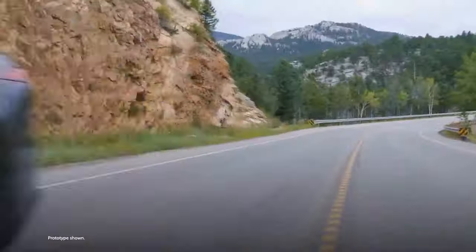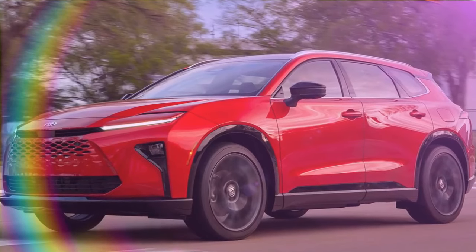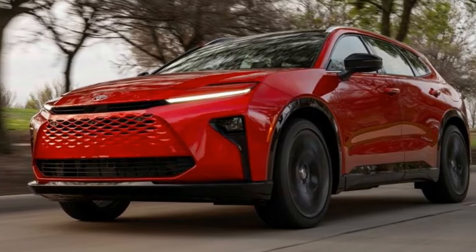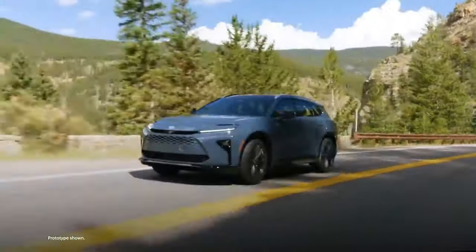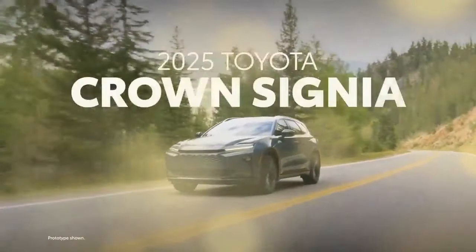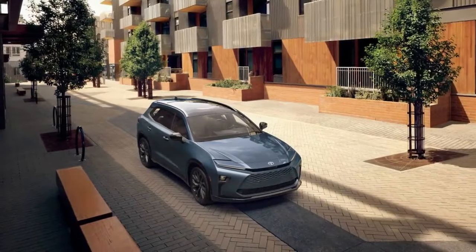Interior: like Lexus. The Crown Signia is not your typical Toyota, starting at the XLE grade, which is usually reserved for higher-end models. This trim is well-equipped with leather seats, heated and ventilated front seats, heated rear seats, a heated leather steering wheel, a 12.3-inch touchscreen infotainment system, auto-up/down windows, and a hands-free power liftgate. Upgrading to the Limited adds a fixed panoramic moonroof, an 11-speaker JBL audio system compared to six speakers in the XLE, rain-sensing wipers, and digital key functionality.